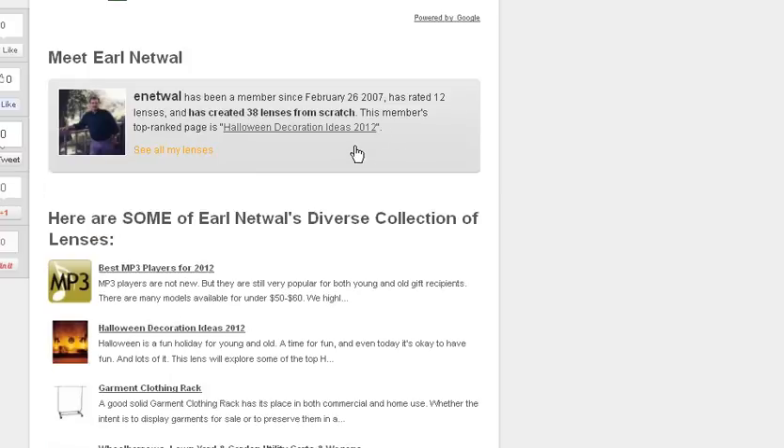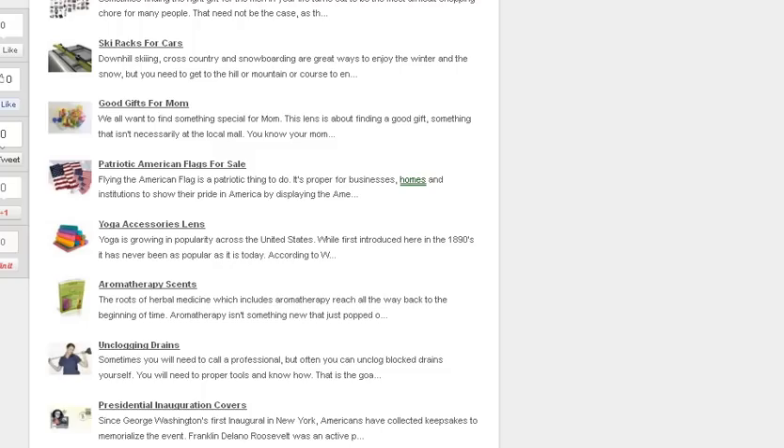I hope you get a chance to visit my filing cabinet lens, and when you're there check out some of the other ones as well. I'd really appreciate it — I think you'll find them interesting. Have a good day, bye bye.